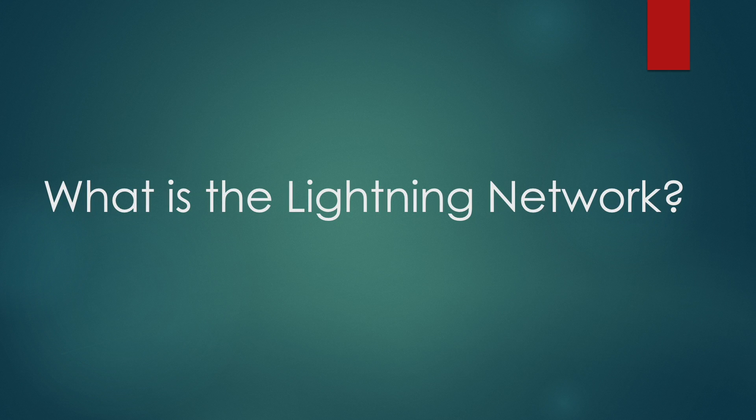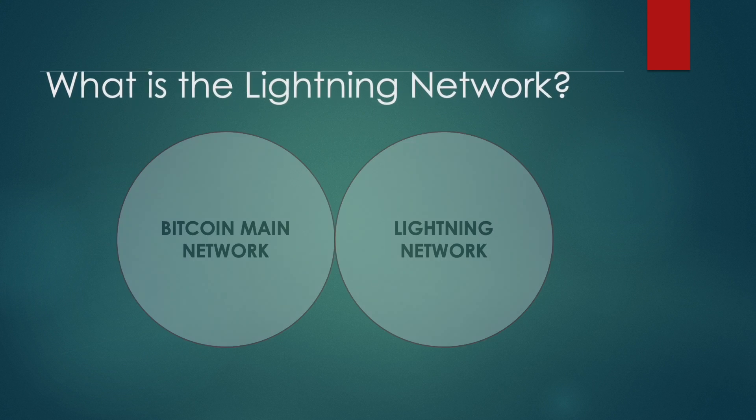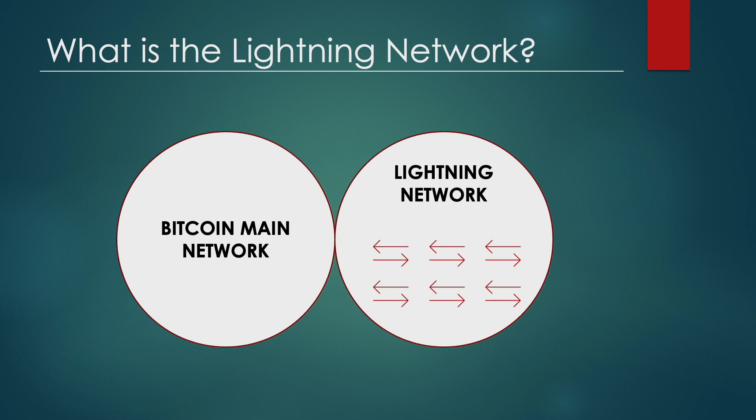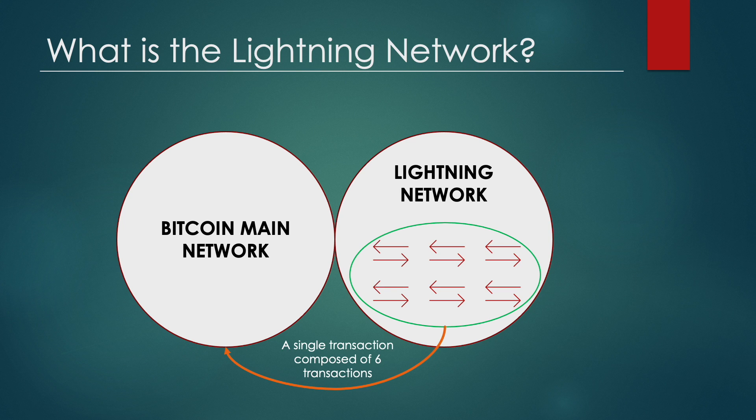What is the Lightning Network? It is essentially a network of Bitcoin users or nodes. However, the network is outside of the main Bitcoin network and stops every transaction from being immediately broadcasted to the Bitcoin network. Instead, users aggregate transactions over time in their local drives and only broadcast a bundled set of transactions as one big transaction to the blockchain. Therefore, Bitcoin is a Layer 1 and the Lightning Network is a Layer 2 solution built on top of the main Layer 1 Bitcoin network.